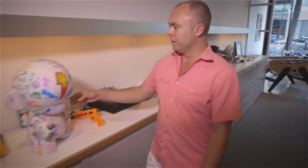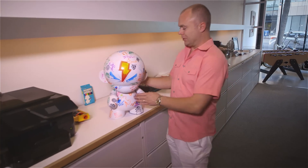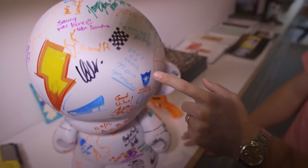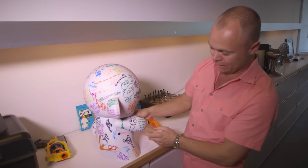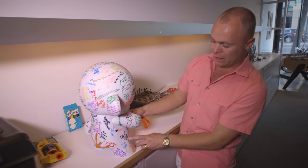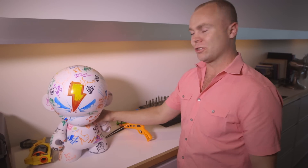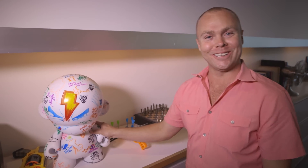Over here in our office we have our custom Dunny, and this has been signed by all our visitors that come to see us. Norm Macdonald, our immediate friend Joe Manganiello from True Blood has signed it. The little gun here was from Jack Osborne, so it's kind of been our little living statue that everyone marks up before they leave when they visit us.